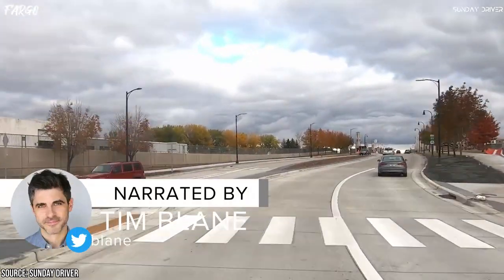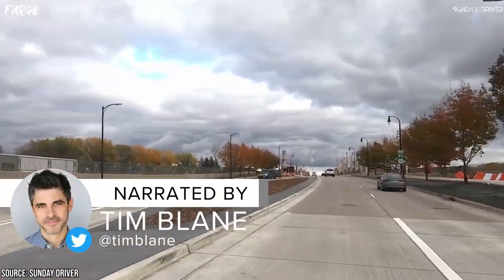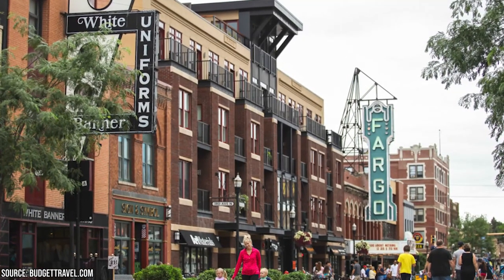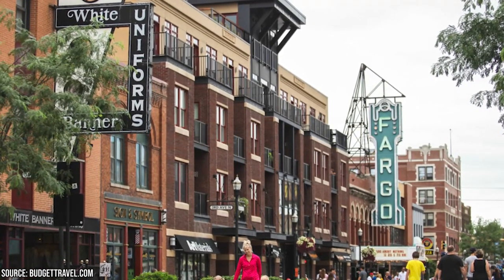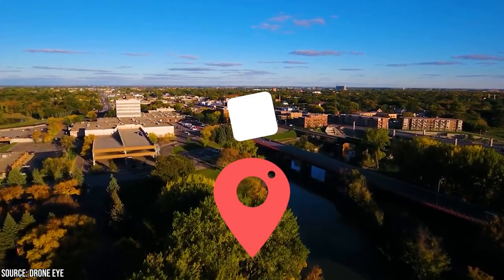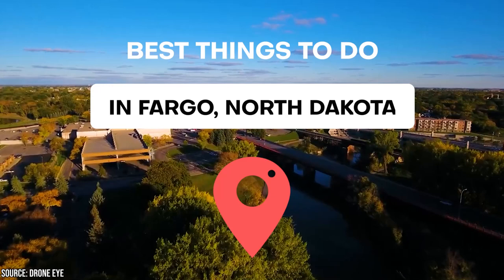Fargo, North Dakota is a vibrant city nestled in the heart of the Midwest. Known for its warm hospitality, rich culture, and unique charm, Fargo offers a plethora of exciting activities and attractions for visitors of all ages. Join Vuecation as we present the Best Things to Do in Fargo, North Dakota.